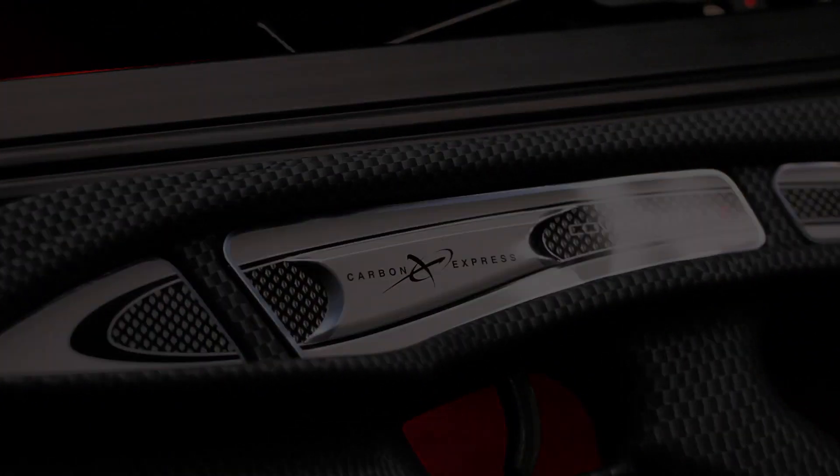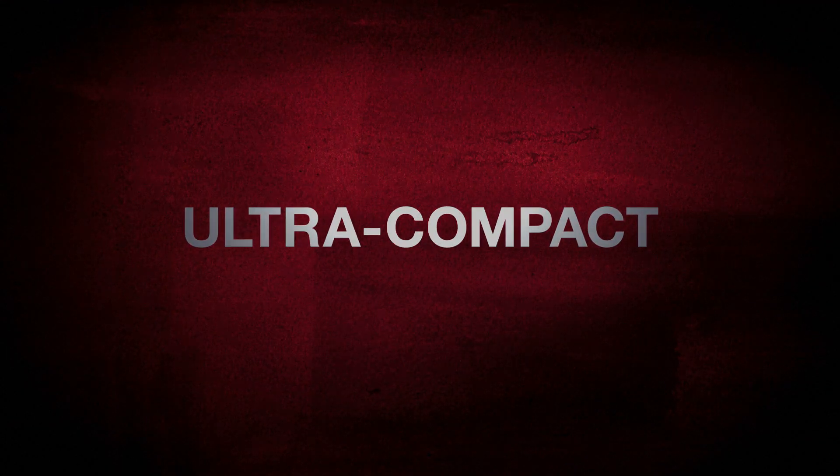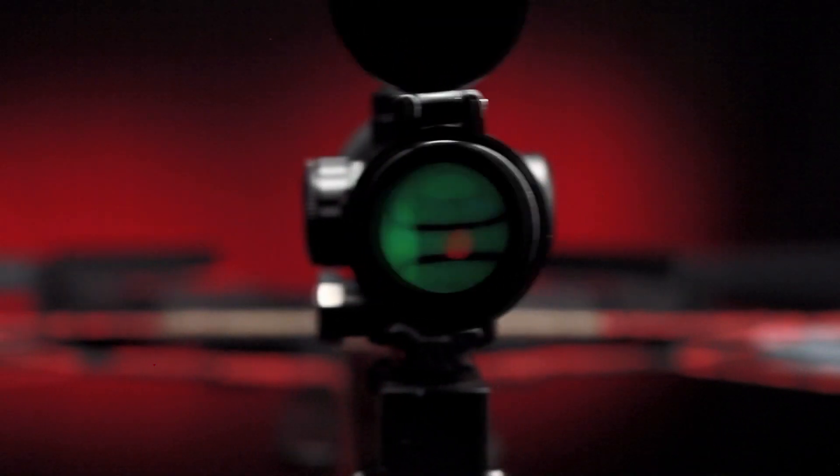New from Carbon Express, the Covert XB Series with the versatility of the full down handle and an ultra compact powerful design. The Covert has the power to hit targets at a bone shattering 350 feet per second.